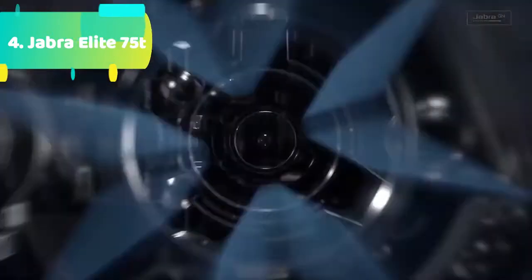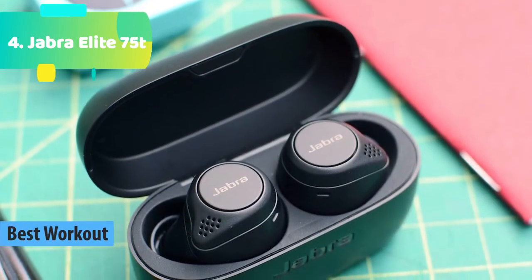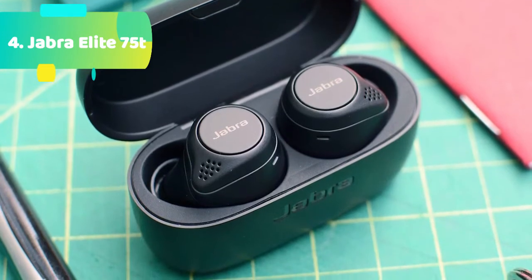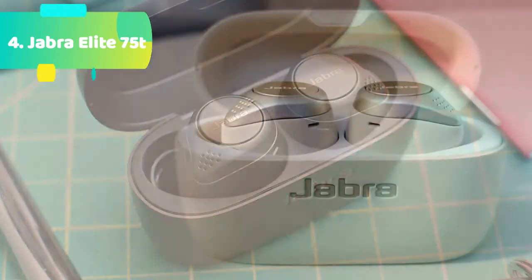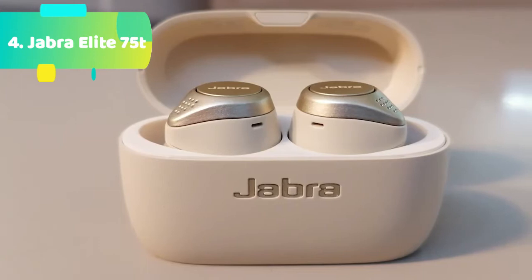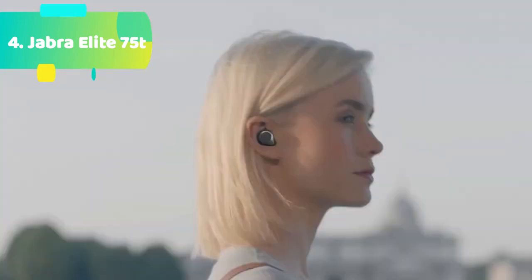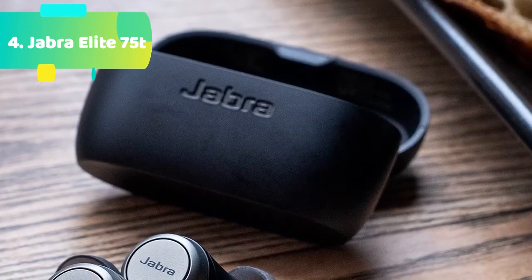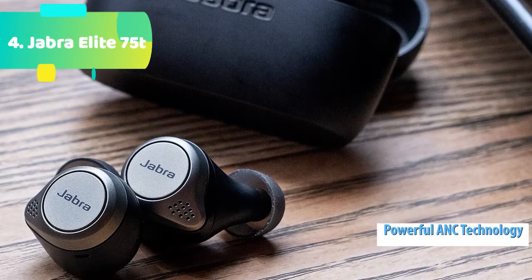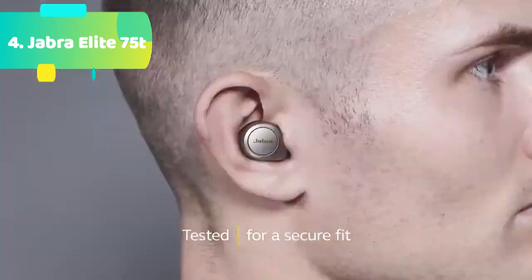At number 2 we have the Sennheiser Momentum True Wireless 2. Enjoy unrivaled stereo sound created by Sennheiser's unique 7mm dynamic audio drivers. Switch off your surroundings and focus on the deep bass, the natural mids, and the clear treble thanks to active noise cancellation. Experience uninterrupted playtime with the new 7-hour battery life that can be extended up to 28 hours with the charging case. With its ergonomic design you can experience unbeatable sound in unbelievable comfort.